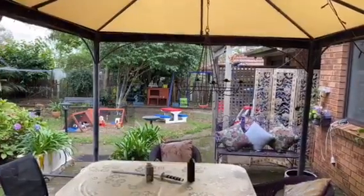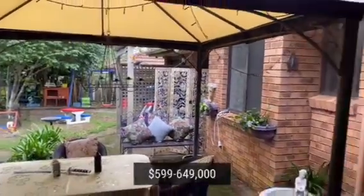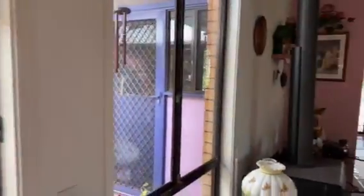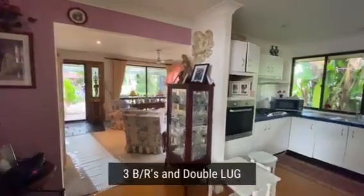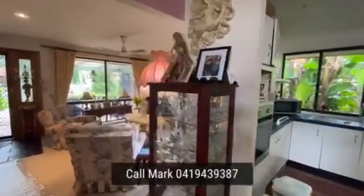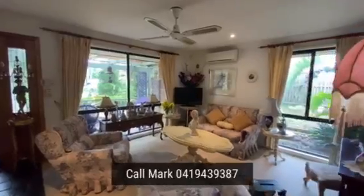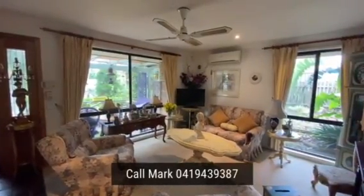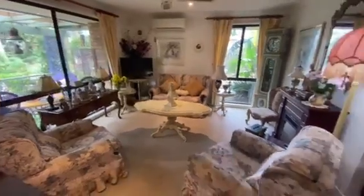That's number 15 Fallon Close — price guide is $599,000 to $649,000. Three bedrooms, one bathroom, great location. If you'd like to organise a viewing, give me a call on 0419 439 387 and visit all the photos at www.georgebrand.com.au. I'm Mark from George Brand Real Estate, thanks for watching.